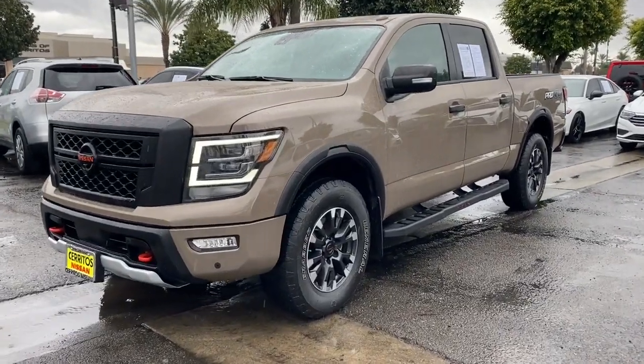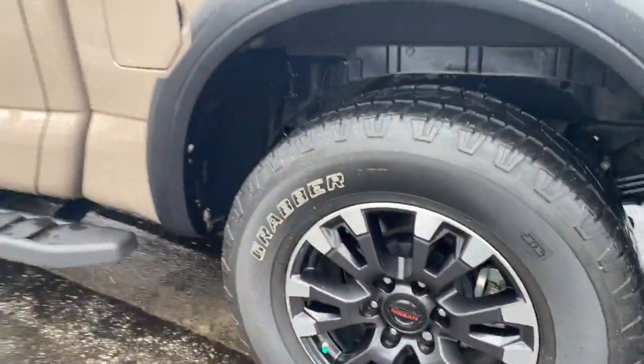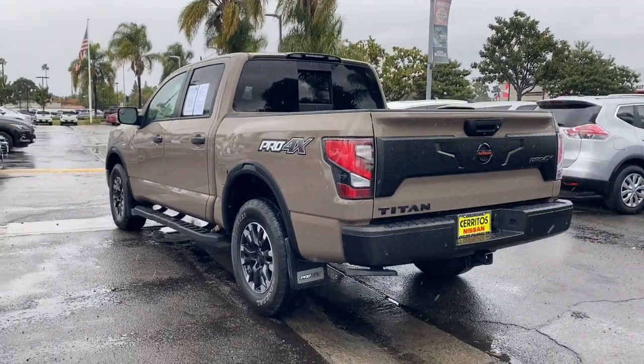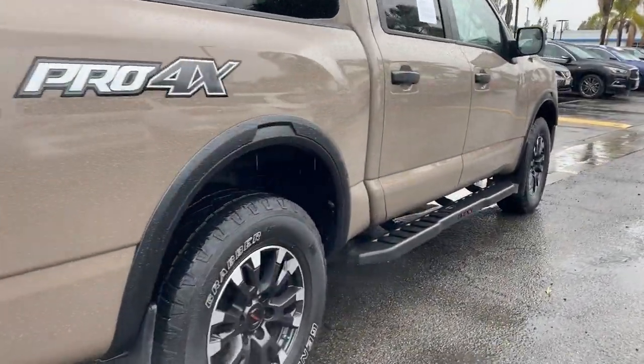Look no further than the 2021 Nissan Titan. With less than 45,000 miles on the odometer, this vehicle provides excellent value. The bold styling of this powerful Titan is just the start. This full-size pickup delivers the strength and capability you need to meet the challenge.